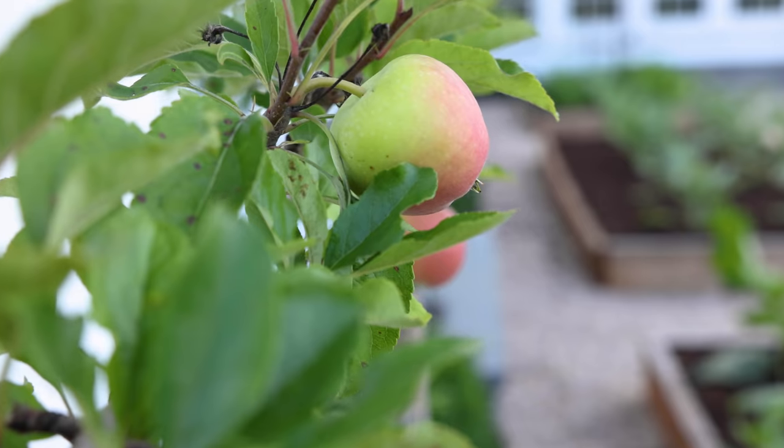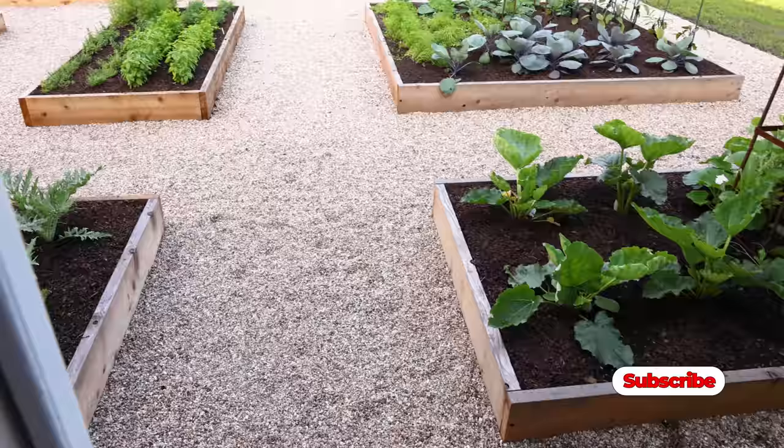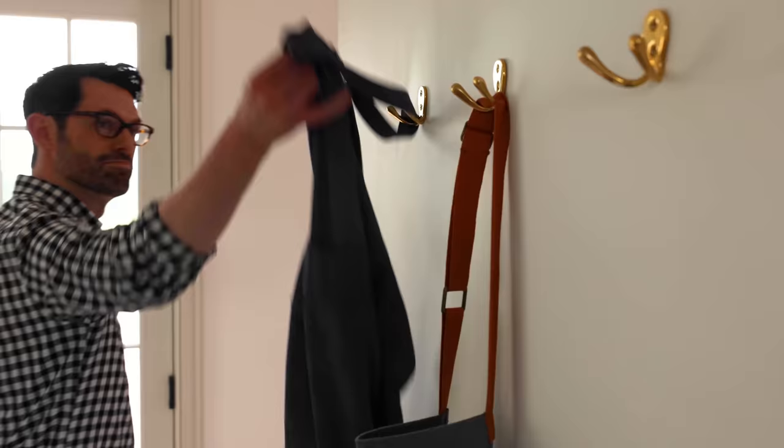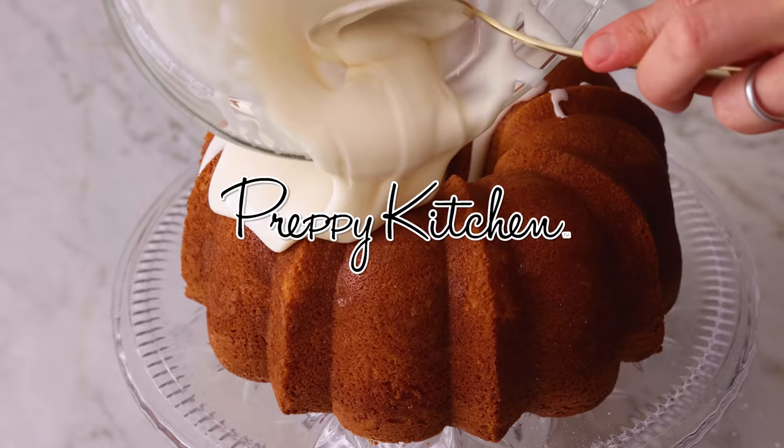If you want the freshest produce, you might just have to grow it yourself. And what better place than a kitchen garden? You're watching Preppy Kitchen, where I, John Cannell, teach you how to make delicious homemade dishes to share with your family and friends — except for today, because I'm taking you on a tour of my brand new garden. Let's go.